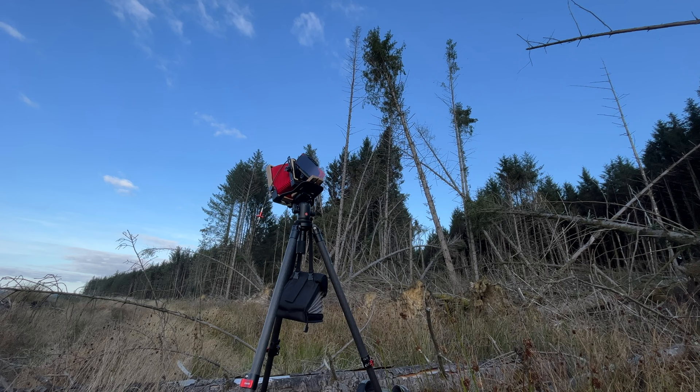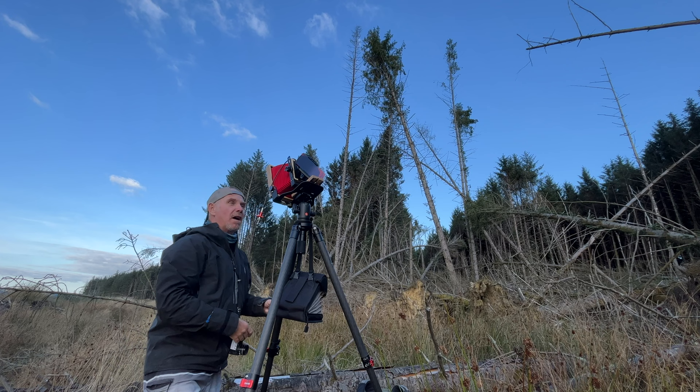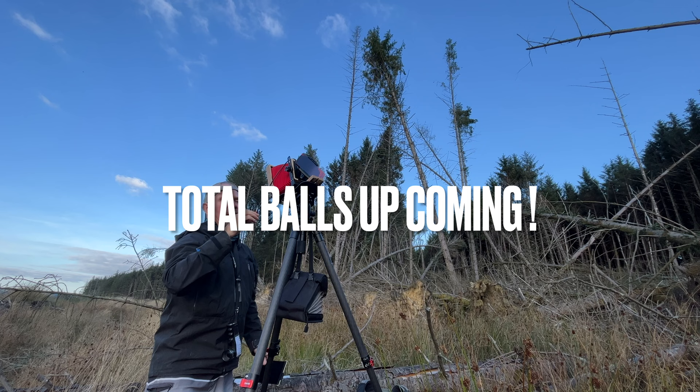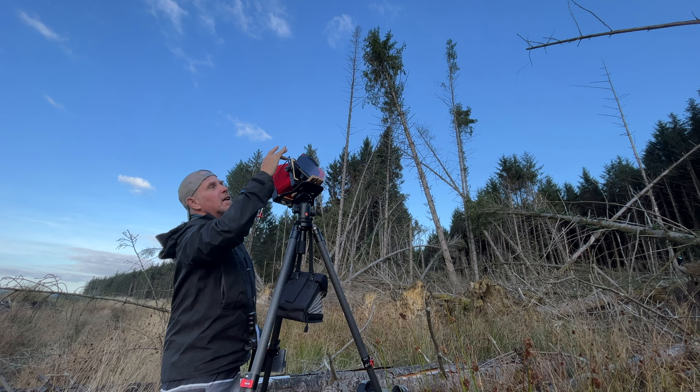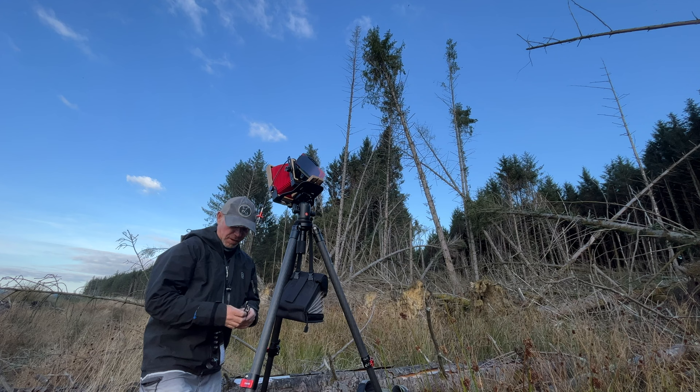This last one has been an absolute game and a half — constantly changing light and unstable ground. So we've got f45, half a second, HP5, orange filter. I also had to put a grad in from the side here to try and protect the highlights on the edge of the trees. We'll see. Right, let's move on — I think I have another spot in mind. This must have taken me an hour to take one photo.